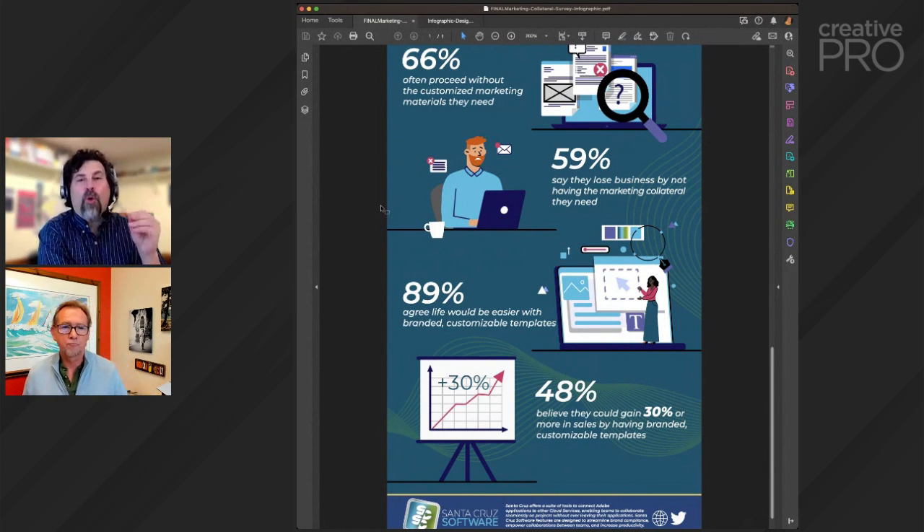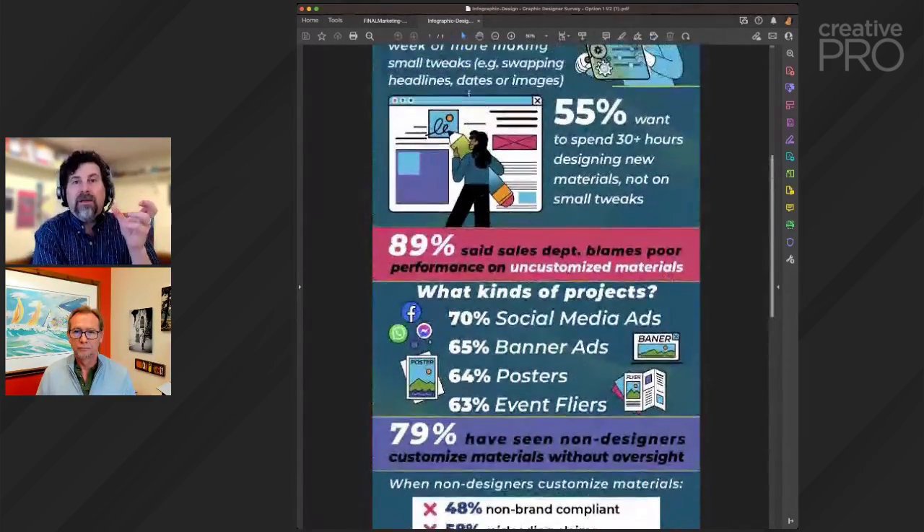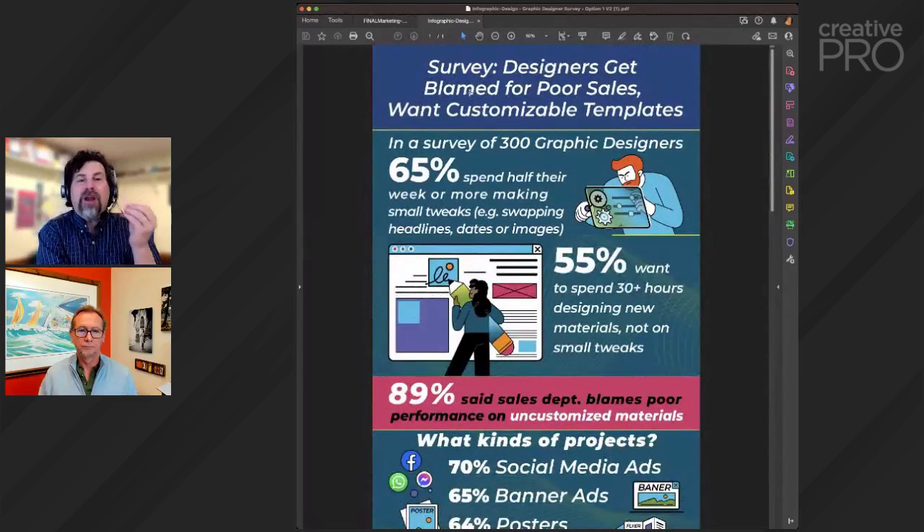One of the core ideas of Creative Pro is creating a win-win. The whole point is we need to create win-wins — whether it's between the designers and the audience, or in this case creating a win-win between the designers and the rest of the organization who need that material. Only when you create that win-win on both sides of the equation will the whole organization thrive. I really applaud what you guys have been doing in building this because it really is a win-win solution.